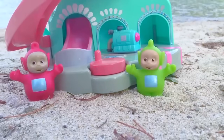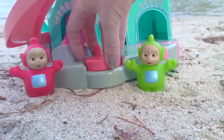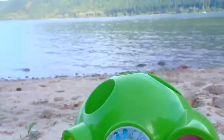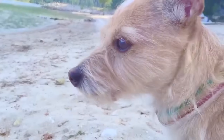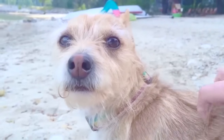Hello and welcome to Tiny Treasures. Today we have Poe, Dipsy, and Nunu at the Teletubbies Beach House. It's a beautiful day and the water is nice and calm. We also have Puppy here with us. Puppy loves the beach. Give Puppy a little head rub. Good boy.